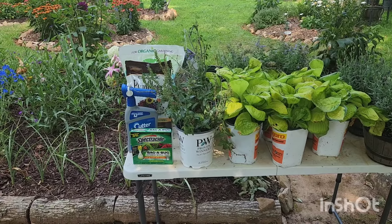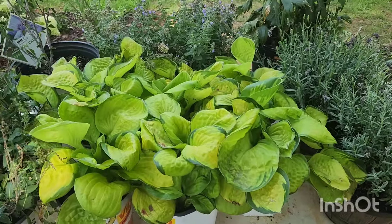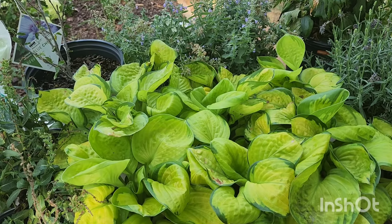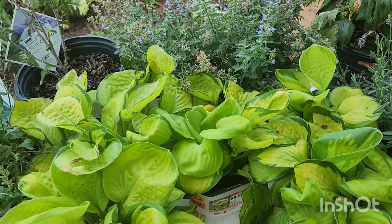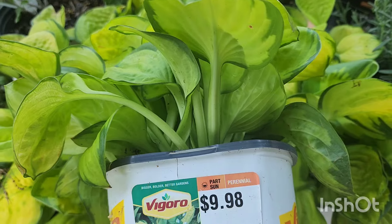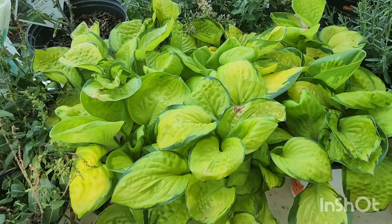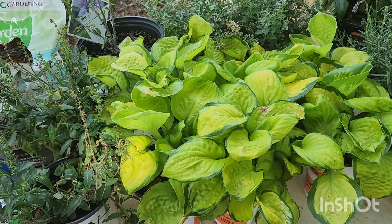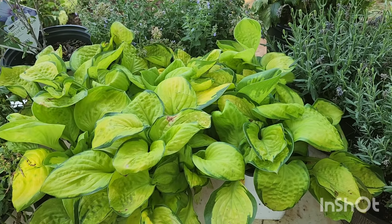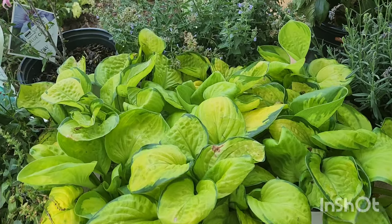And some essentials that I'm going to need to combat some problems I'm having in the garden. First up are these beautiful Rainforest Sunrise hostas. These I got from Home Depot — they had these marked down. They're usually $9.98, pretty much $10 for these hostas, and they had them two for $12. I got a couple because I'm working on the front of my foundation bed where I need some part-sun plants.